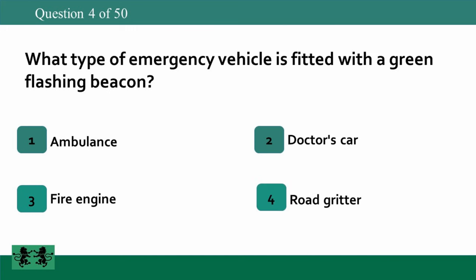What type of emergency vehicle is fitted with a green flashing beacon? 1. Ambulance. 2. Doctor's car. 3. Fire engine. 4. Road gritter. The answer is 2: doctor's car.